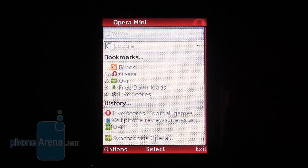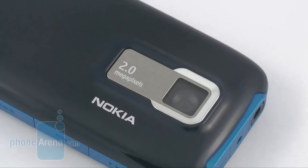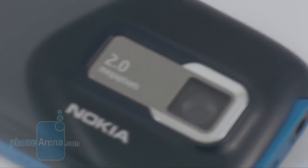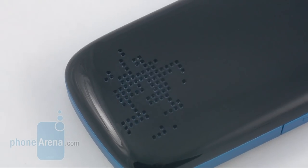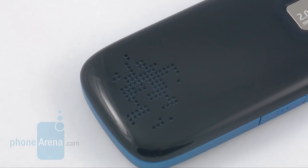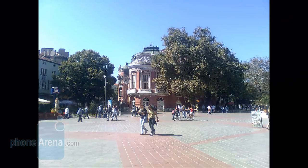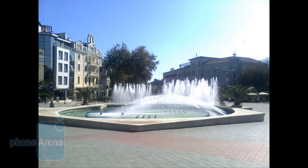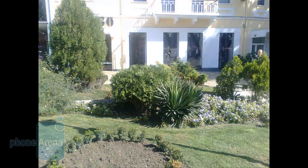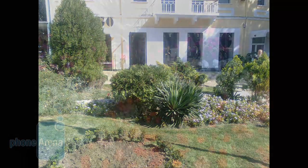Unfortunately, there are no perfect phones. The most grievous disadvantages of the device are its 2-megapixel camera and loudspeaker. Snapshots are of rather low overall quality, with their colors looking surreal and virtually non-existent details. The loudspeaker is a weakling, and the irritating crackling renders it almost unusable for audio playback.